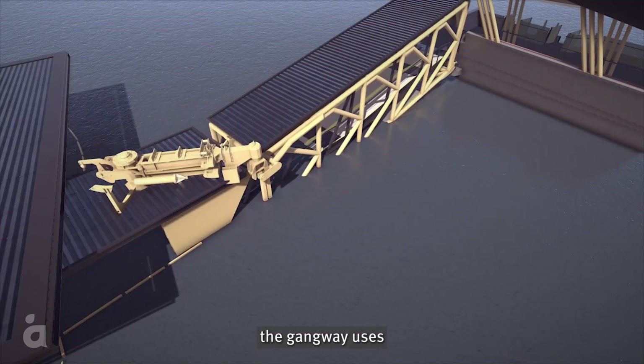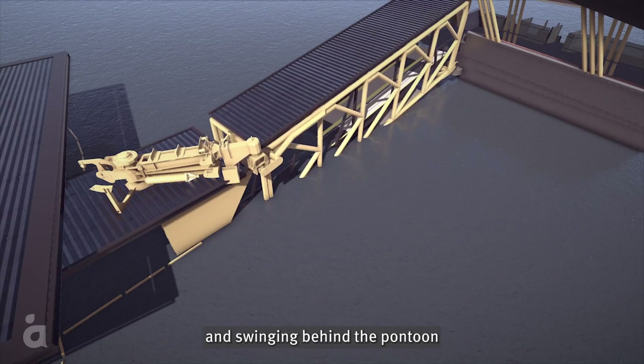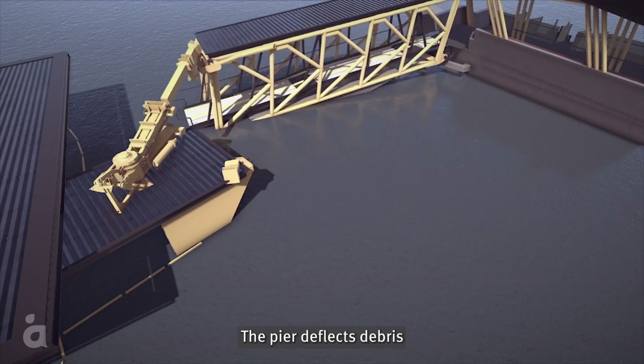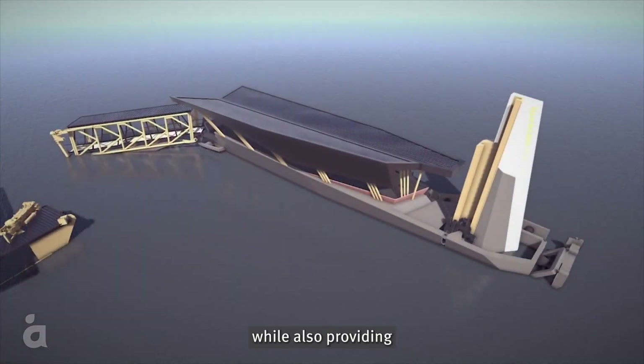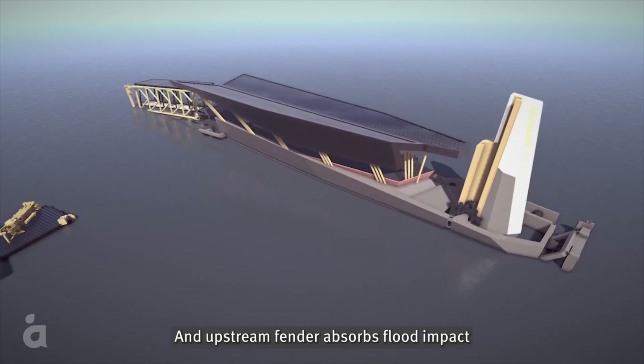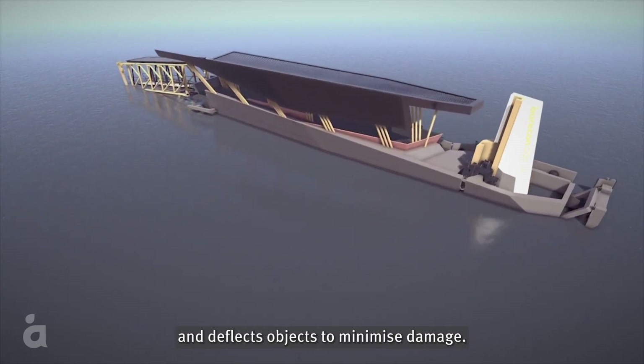During a flood, the gangway uses the flood waters to become buoyant, lifting off its pin and swinging behind the pontoon and away from passing debris. The pier deflects debris away from the pontoon while also providing primary restraint of the pontoon. An upstream fender absorbs flood impact and deflects objects to minimise damage.